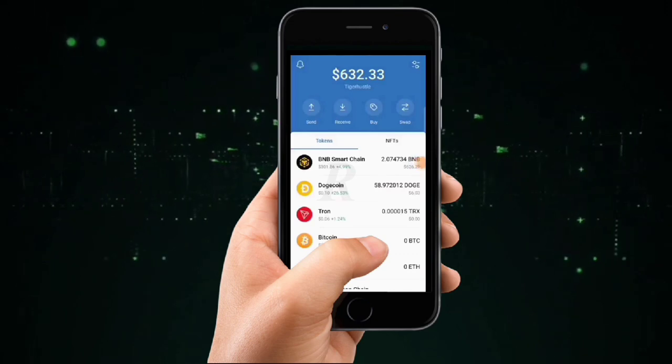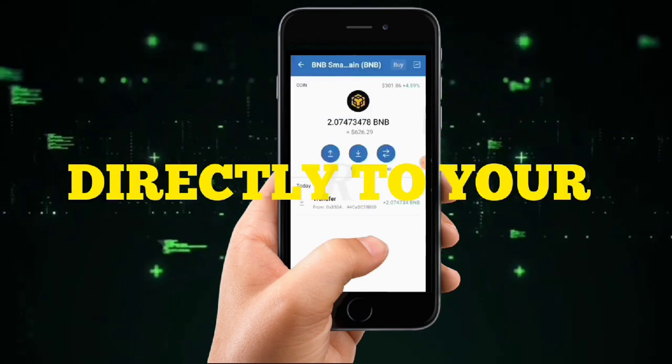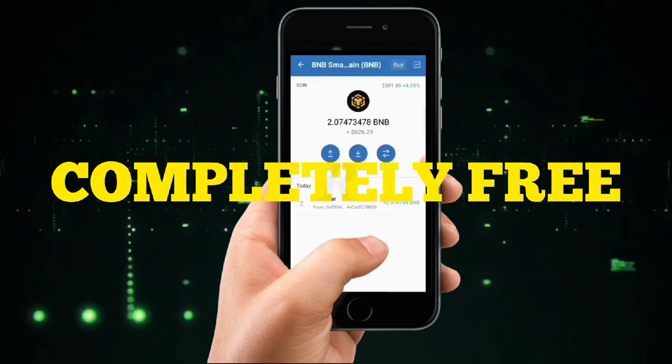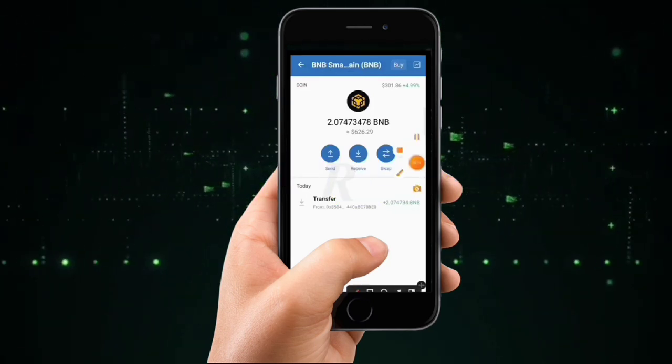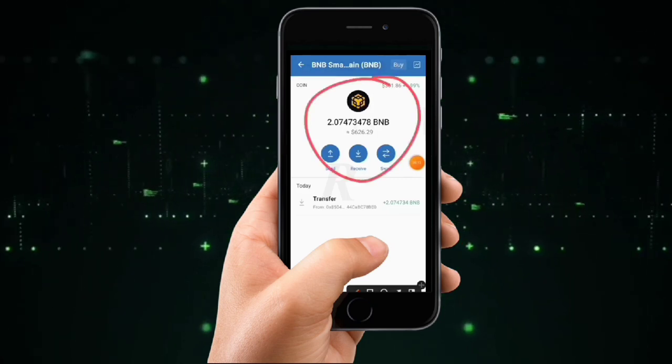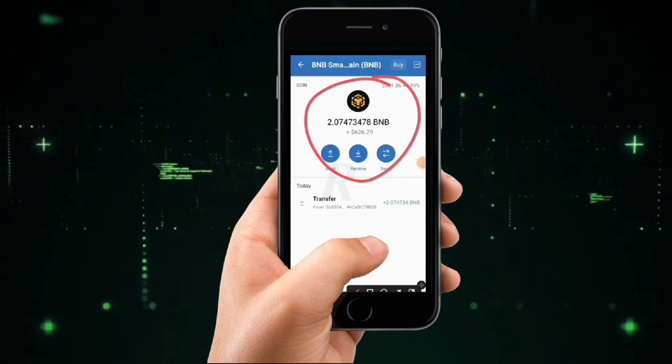Welcome back to Ladder of Business. Today in this video I'm going to be showing you how to get more than two BNB coins directly to your Trust Wallet completely free — no investment needed. All you have to do is follow the steps I'm going to be sharing with you right now. It's absolutely free and you're going to be earning more than two BNB coins.